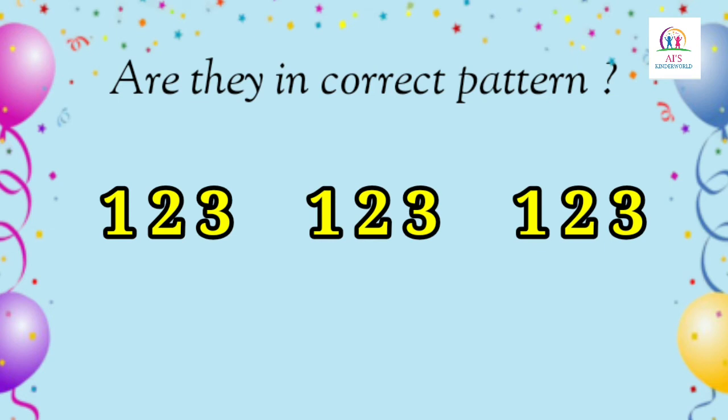Now children, these are some numbers: one, two, three, one, two, three, one, two, three, one, two, three. Now tell me, are they arranged in correct patterns or not? Yes, they are arranged in correct patterns.